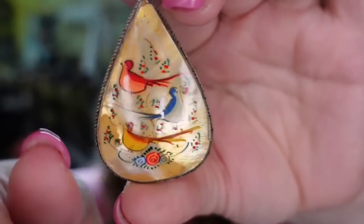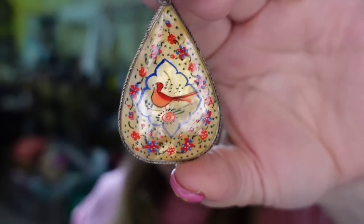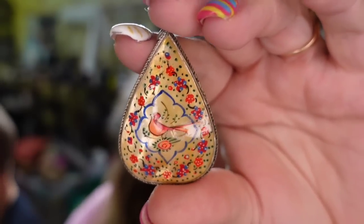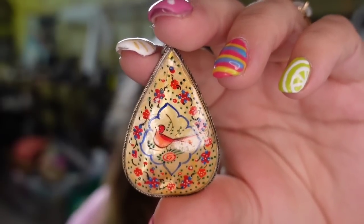Up next is an absolutely gorgeous pendant. Look at this Mother of Pearl hand-painted birds. There are three birds on one side and then one on the other. I picked it up for $5. Dalton is saying hello, and this one sold for $26 plus the buyer paid shipping. It is about a $15 profit, and that one did take about eight months to sell.